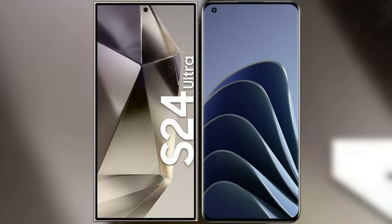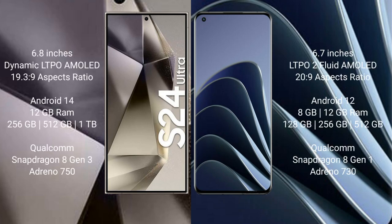I will compare the new Samsung Galaxy S24 Ultra with the OnePlus 10 Pro. The Samsung Galaxy S24 Ultra comes with a 6.8-inch Dynamic LTPO AMOLED display, while the OnePlus 10 Pro comes with a 6.7-inch LTPO 2 flat AMOLED display.